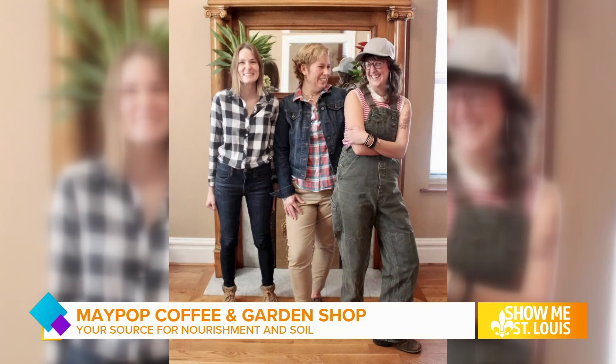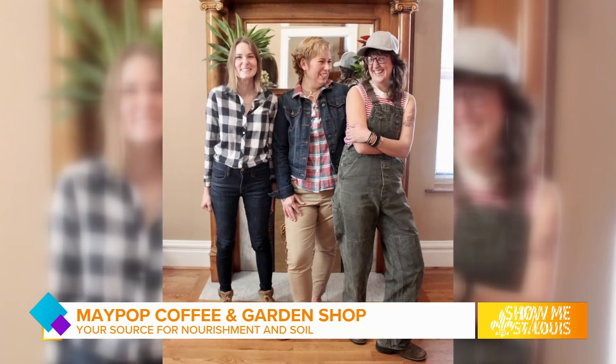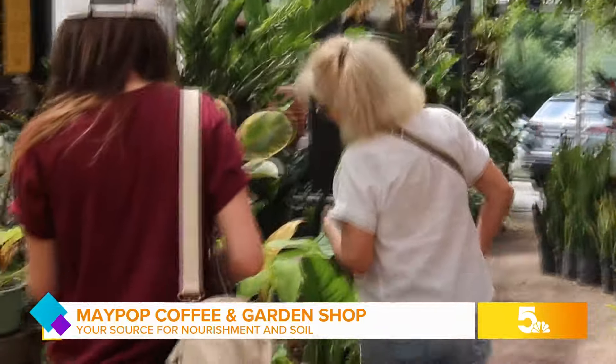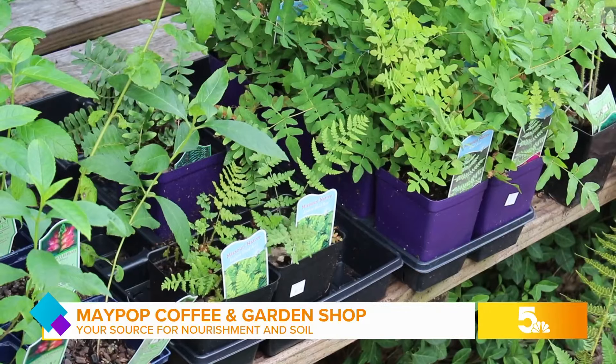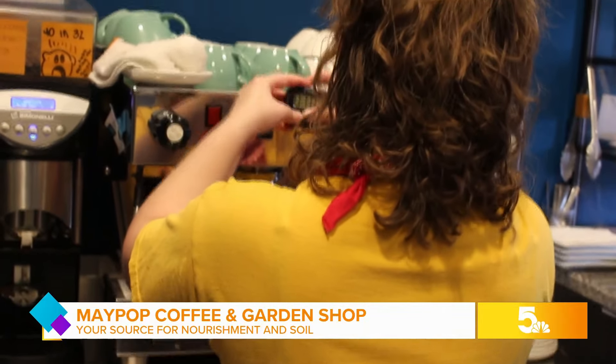The whole concept was: what about a place that serves coffee as kind of like the doormat to plants? Maypop Coffee and Garden Shop was founded in 2018 by three friends with two interests — coffee and gardening. Tammy, alongside Laura T. and Laura C., opened the shop in an old historic home in Webster Groves, and the neighborhood hub quickly became a place of nourishment for the heart and the soil.